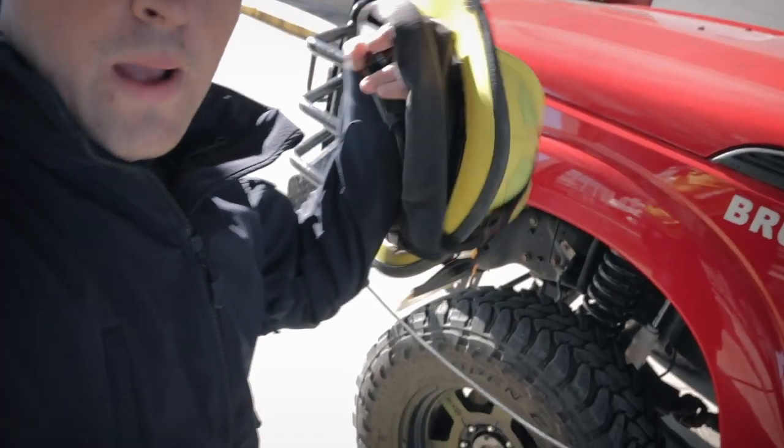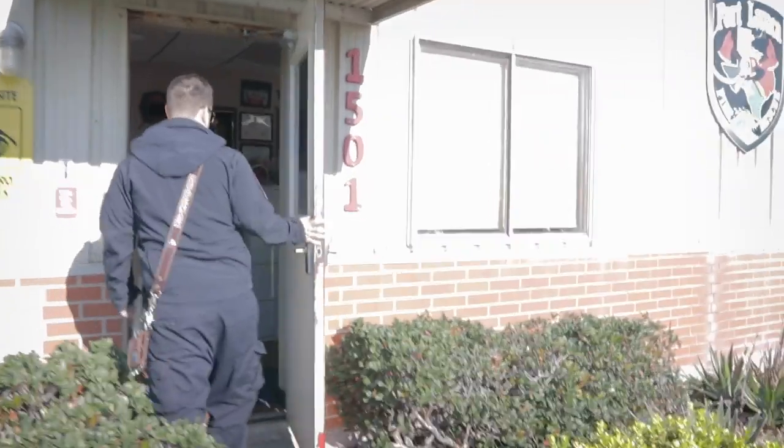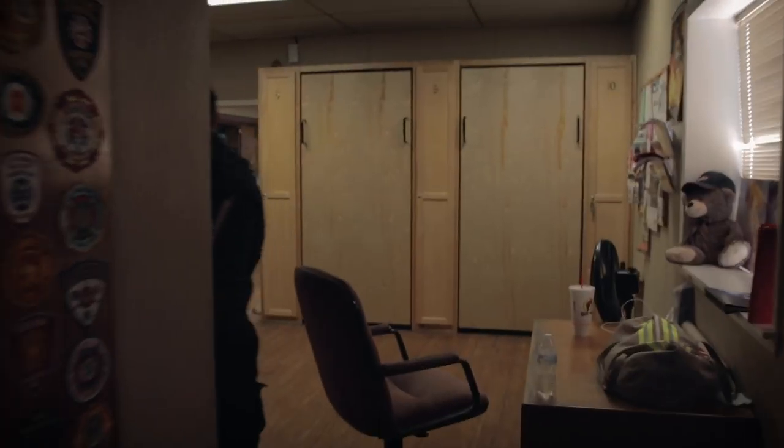We are done checking off the engine — that is finished, complete, totally done. Now it's time to grab my gear and head over to Station 1.